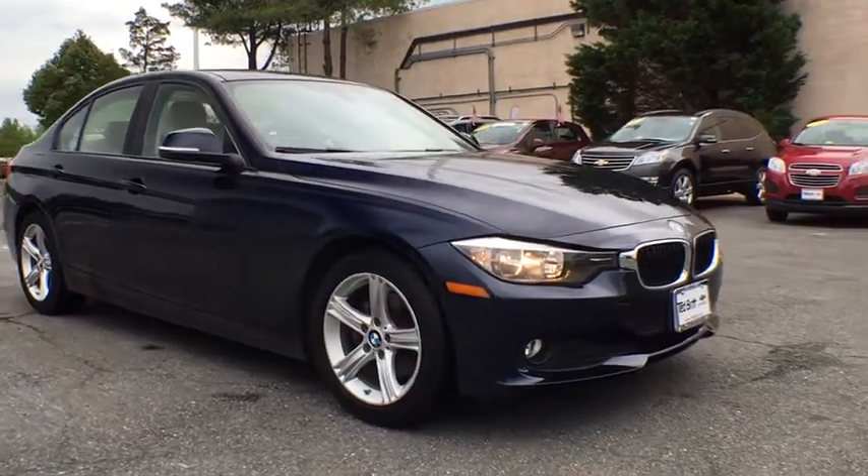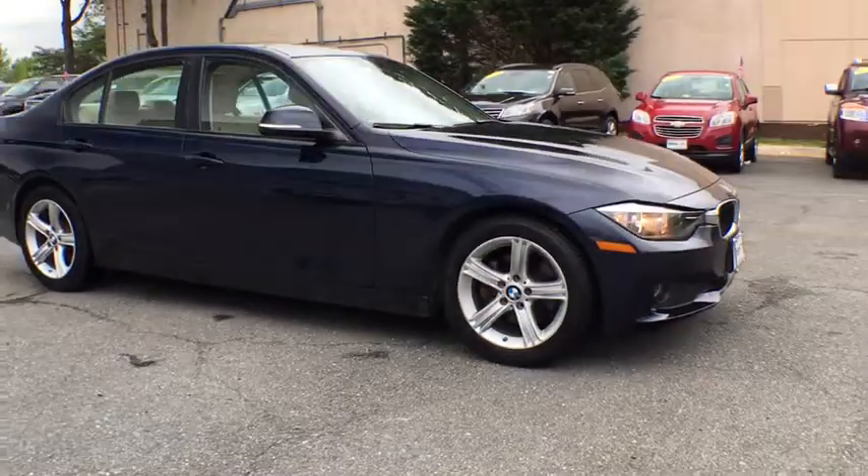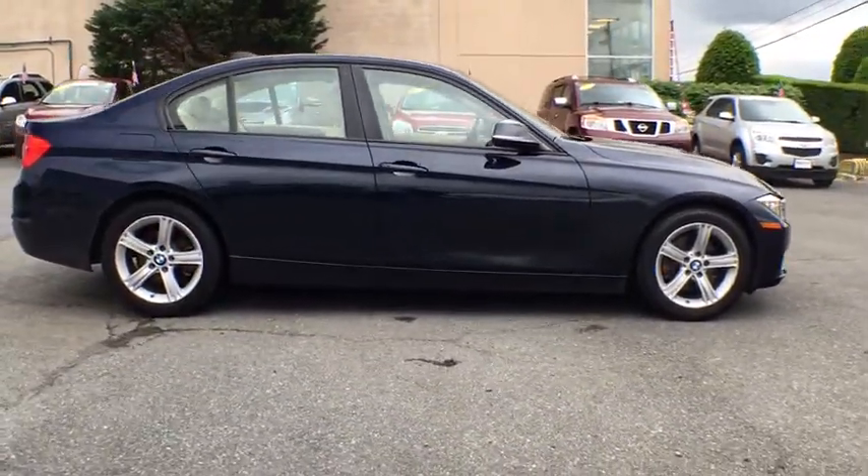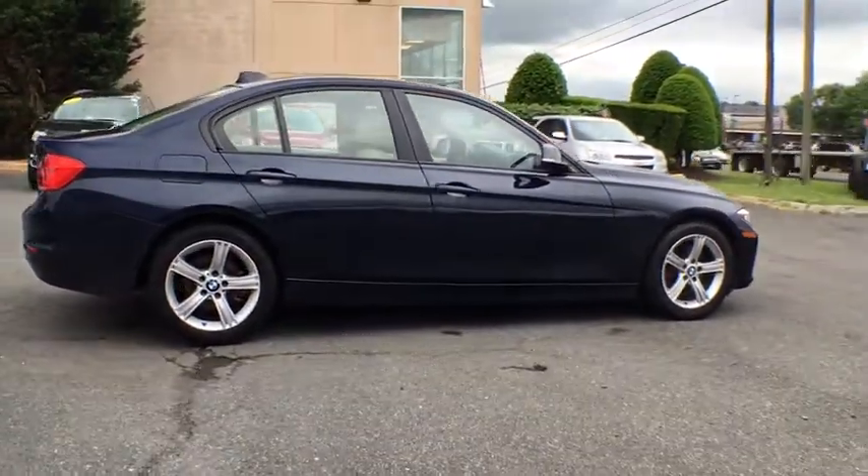The 2014 BMW 3 Series. This vehicle is powered by a rear-wheel drive, four-cylinder, 2.0-liter engine, and comes with an automatic.